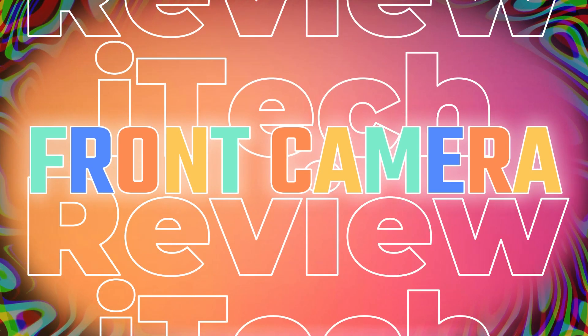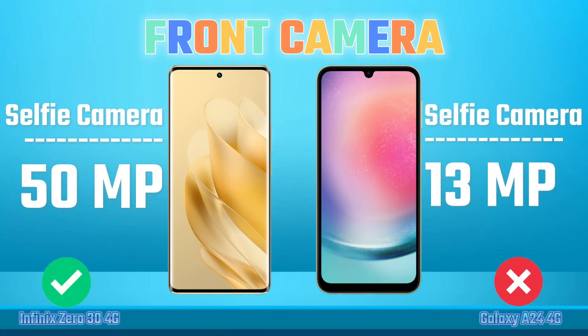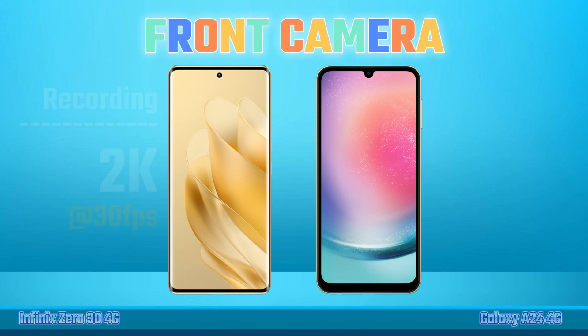Front Camera. Selfie Camera. Video Recording.